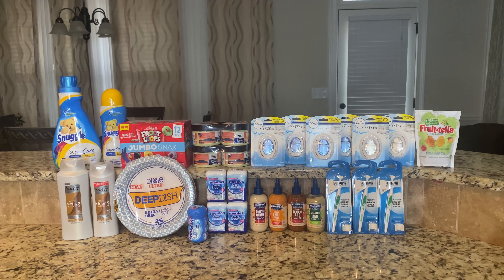I'm going to start with the Snuggle fabric softener — that is $3.97, and Ibotta is giving $2.50 back. Then the Snuggle scent beads, that is $7.97, and again $2.50 back from Ibotta. When you buy them both together you get a $2 bonus, so I got $2 back for those.